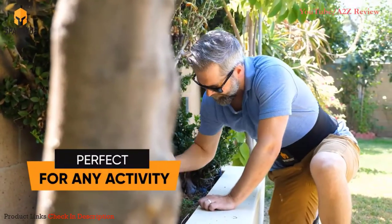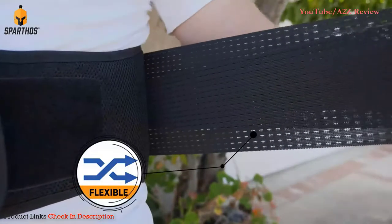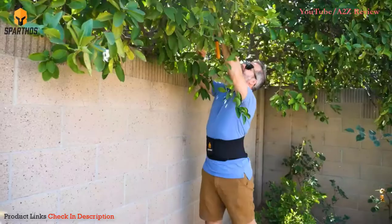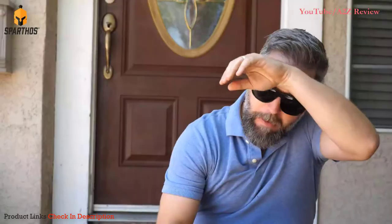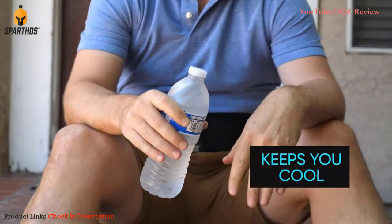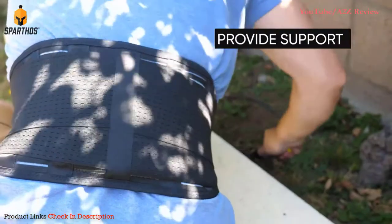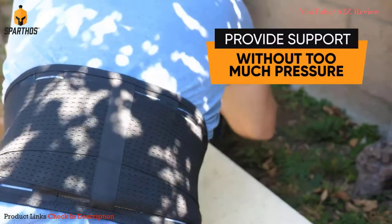A versatile fit for everyday use, Spartos has designed a brace that is perfect for any activity, from exercising to normal daily work. The flexible, breathable mesh keeps you moving without restricting any movements. For more strenuous activities, the fabric prevents heat from building up and keeps you cool throughout the day.